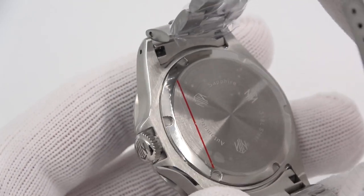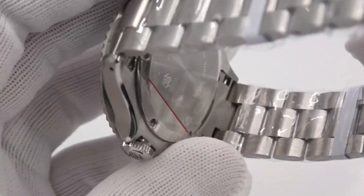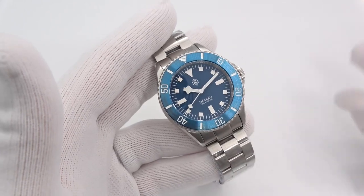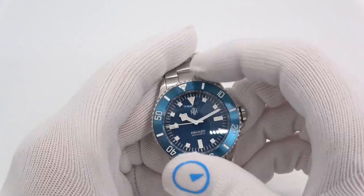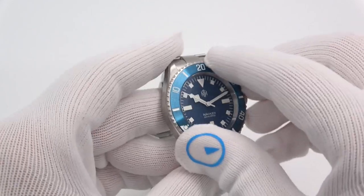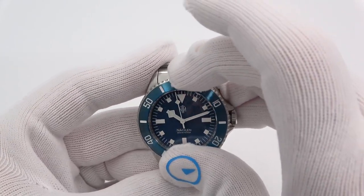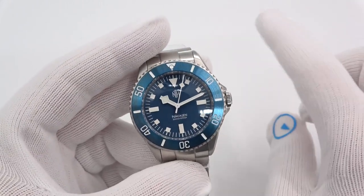Pretty nice, because if you wanted to engrave it you could — there is plenty of room. It's got solid end links and everything you'd expect of a nicer watch. 120-click unidirectional ratcheting bezel, and it is loomed as well. It is a sloped insert, loomed, and it's a beautiful brushed metal insert done in blue, of course, to match the dial.